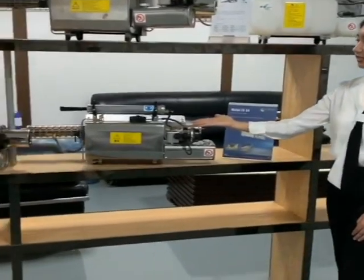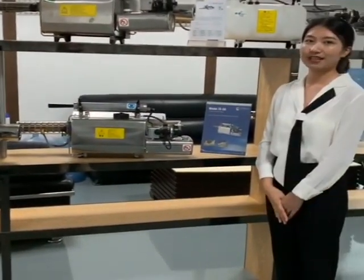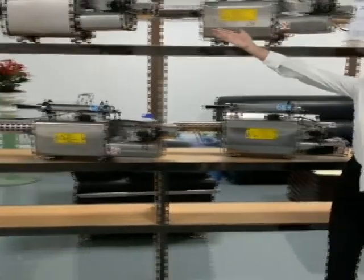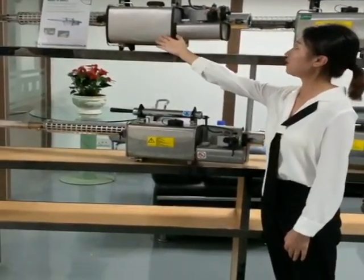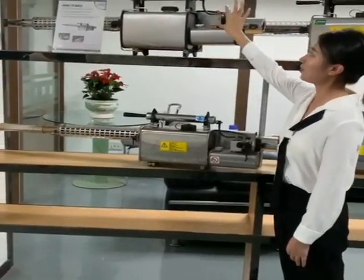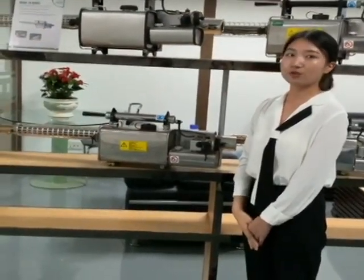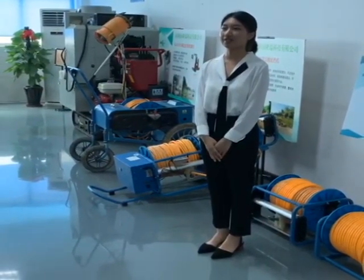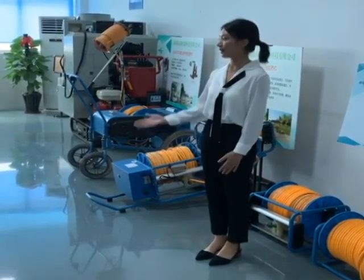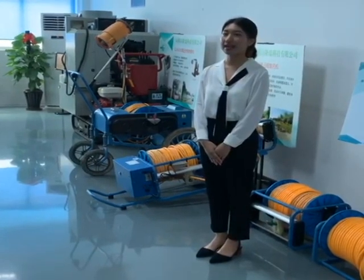Down here is the TS-34 model. You can see it is smaller and lighter than other models, making it very convenient to carry for spray work. And here on the top is the TS-35AE model. It is made with high-level stainless steel and equipped with the best quality carburetor. It has certificates from CE and WHO. It can spray both oil and water-based chemicals but has the best performance for oil-based treatment. Here on the ground are our big machines for agriculture, forestry, and greenhouse protection. You can see the different yellow-colored water pipes, which are very convenient for farmers to do spray work in the field.